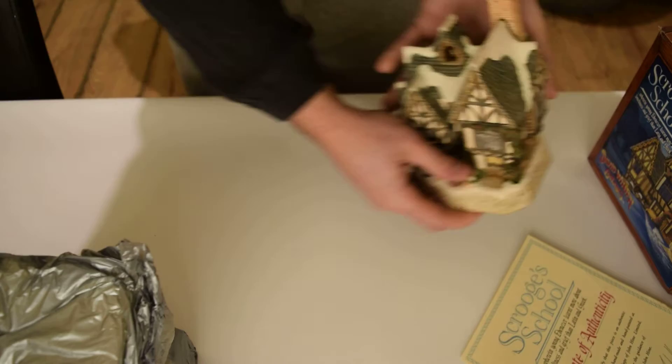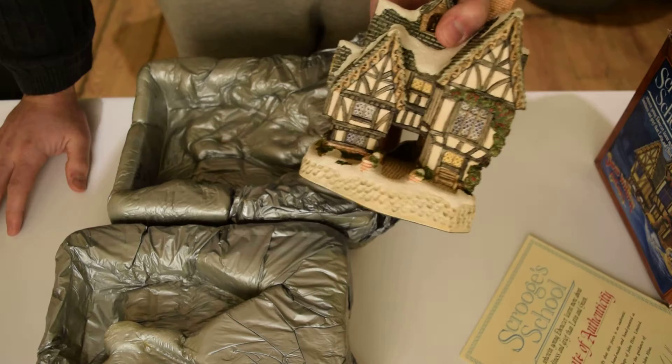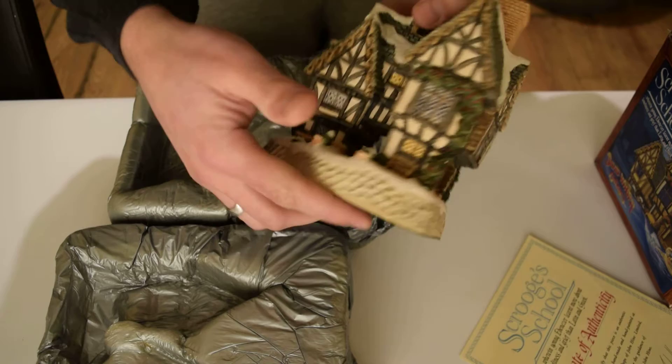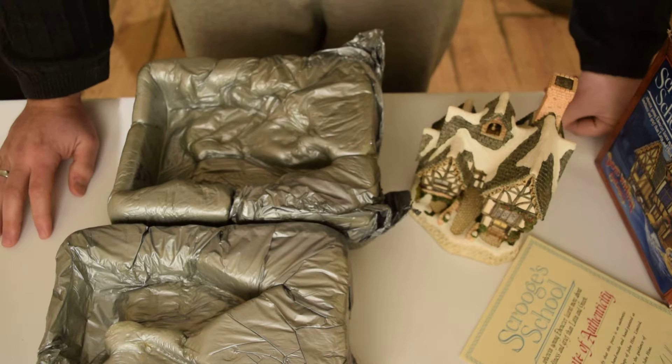This all comes with all the original packaging it came with — the paperwork, the packaging, and of course the model itself. The model has not been on display; it's been in its box all this time. When collecting these, we haven't put them on display, we've just left them in the boxes.